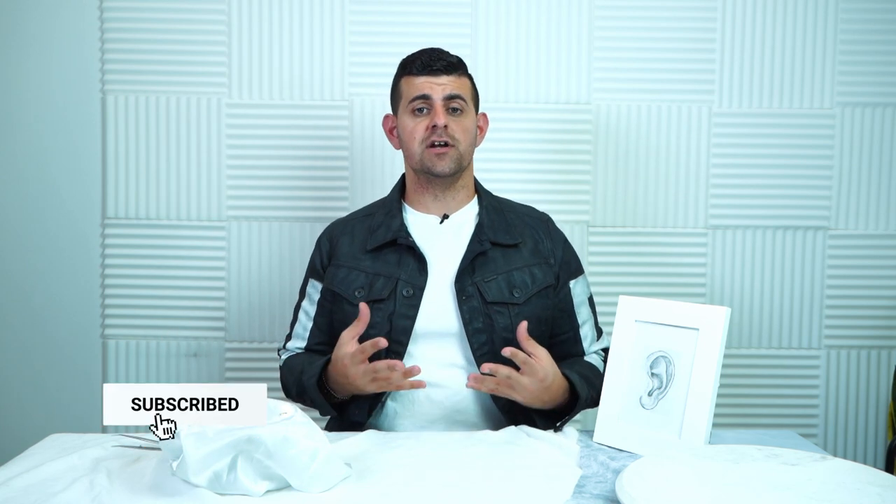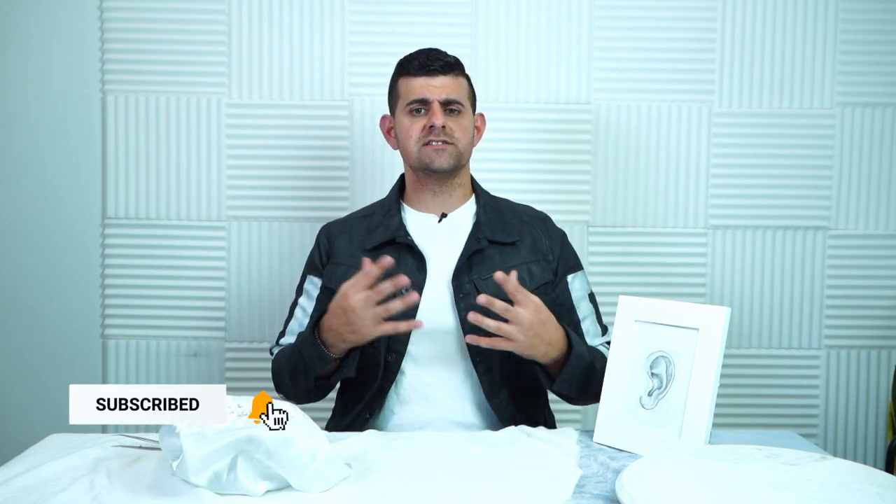Welcome back. Today is an exciting day — we are talking about our 14 karat gold jewelry haul. If you're looking for earrings that won't make your ears itch, irritate them, or hurt your ears, or you're looking for inspiration on how to really style your ears and create something amazing and unique for yourself, you're watching the right video.